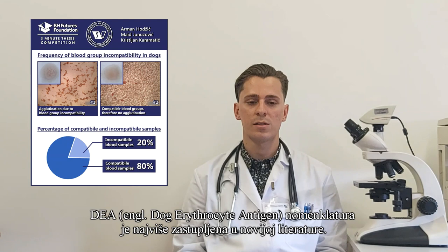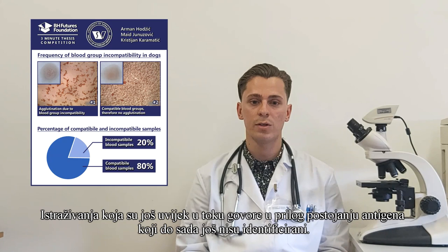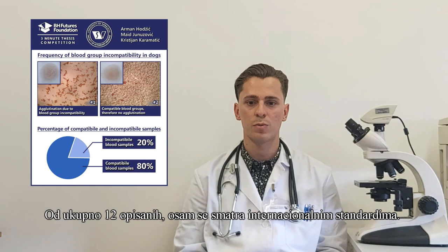There are several blood group systems in dogs. DEA, which means dog erythrocyte antigen, nomenclature is the most common in modern literature. Besides the DEA system, DAW, CHI-1, and CHI-2 have also been found. However, ongoing research shows that there are more antigens yet to be identified.